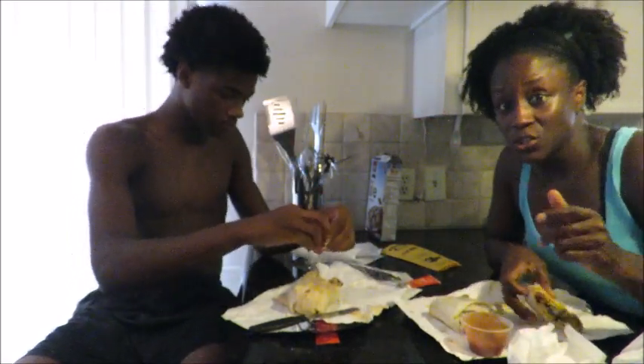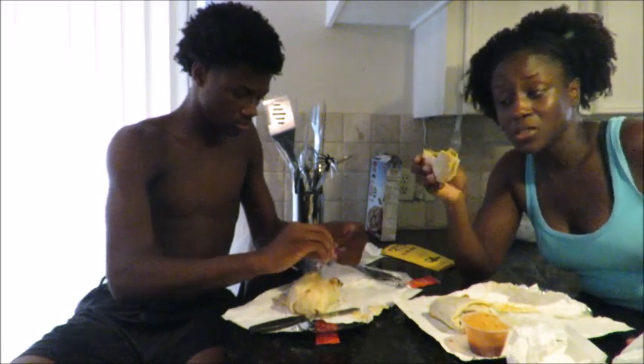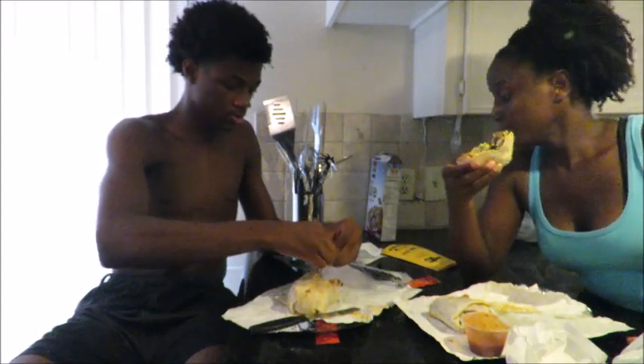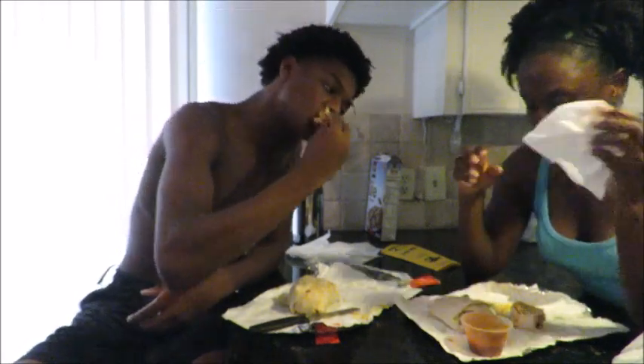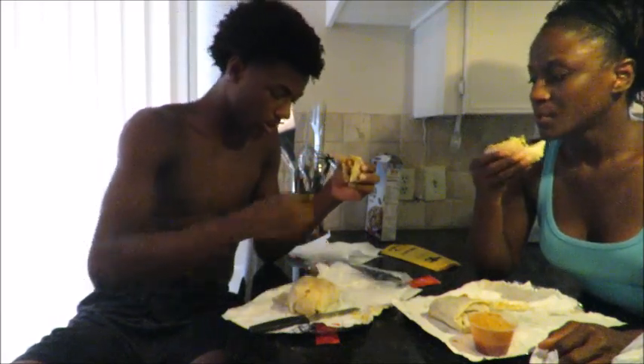Y'all, I have to finish this because it's so good. I'm going to end this video and say Fuzzy's is delicious. What rating are you going to give it out of ten? Taco Cabana is a seven. So if Taco Cabana is a seven, what is it?